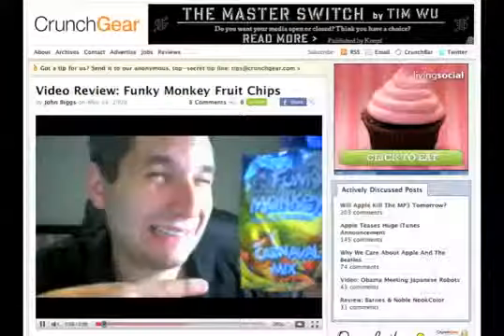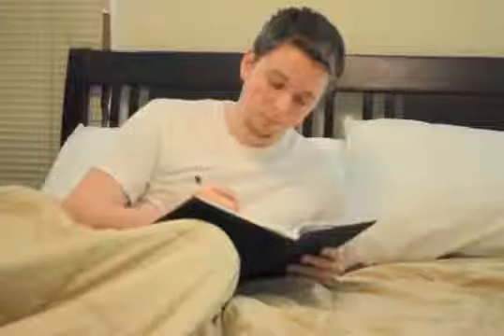You see, Journal, first they sent it to John, but he was too busy reviewing Funky Monkey fruit chips and sex toys. Then we rerouted it to Devon, but he was too busy reviewing that sweet, sweet neckbeard. Then they sent it to me, and I don't actually know where it went.